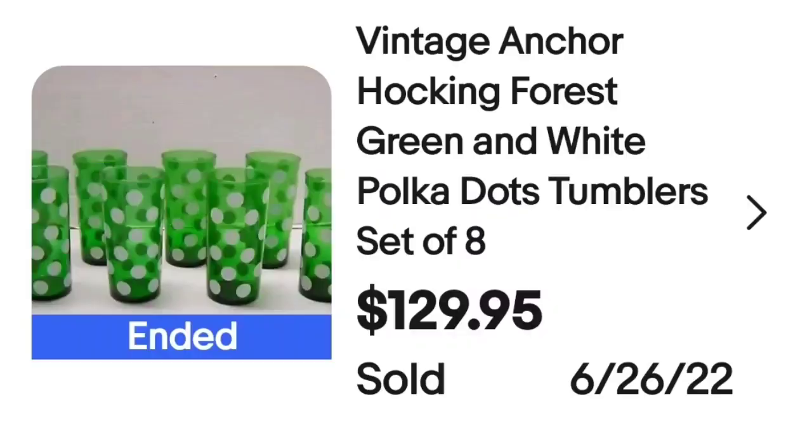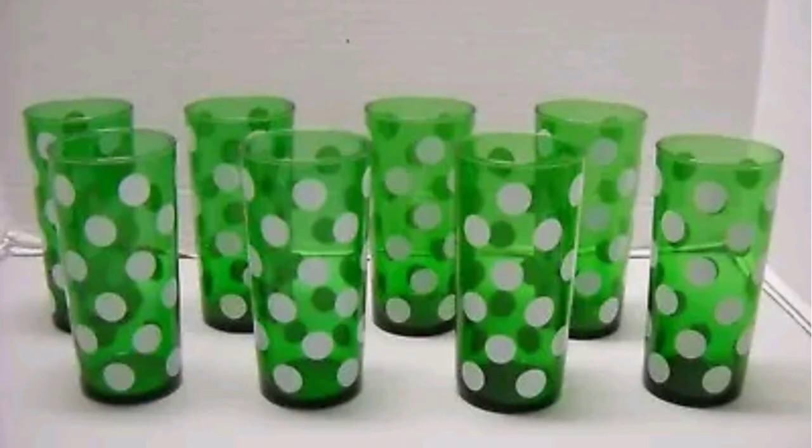These next ones are really cool — they are polka dotted and I love these glasses. These are vintage Anchor Hocking forest green and white polka dot tumblers. A set of eight sold for $129.95. Just a really cool color contrast with the polka dots, and on the bottom it is clearly marked with that classic anchor with an H for Anchor Hocking.